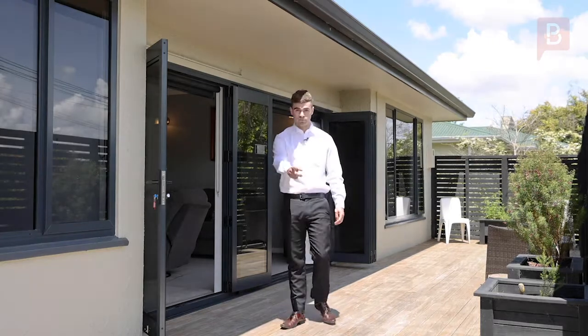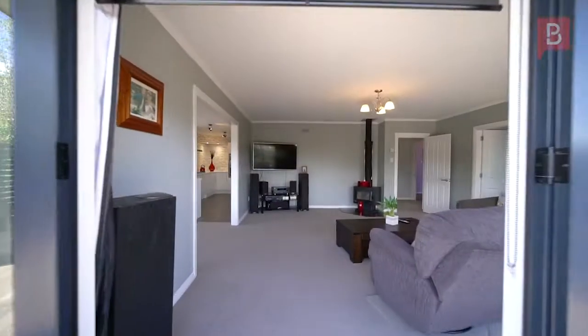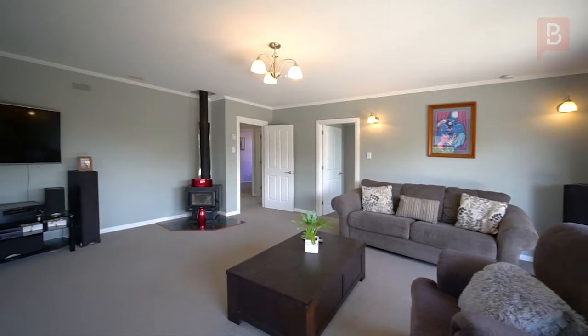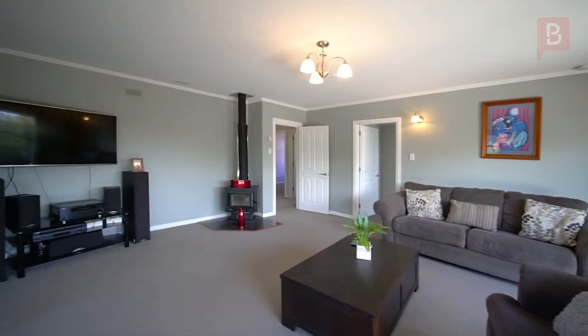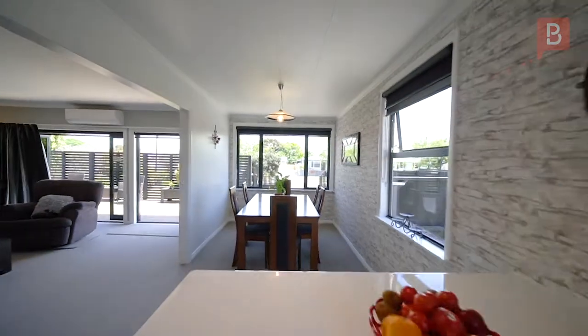Tastefully modernized and wrapped up ready for you this Christmas, 25 Lead Street is one that must be viewed. Come with me and check it out. Stepping directly into the hub of this home from northwest-facing decking through double round sliders, ideal for day-to-day living, branching to your left the dining area steps into a semi open-plan kitchen.